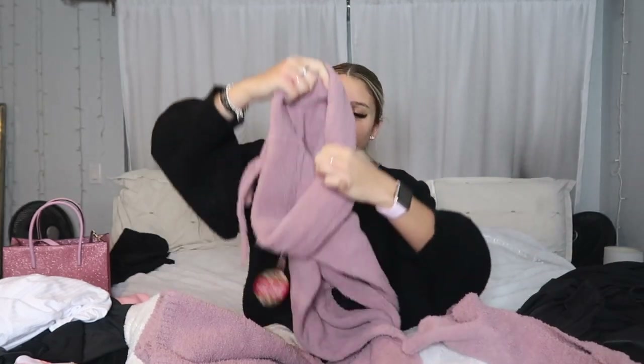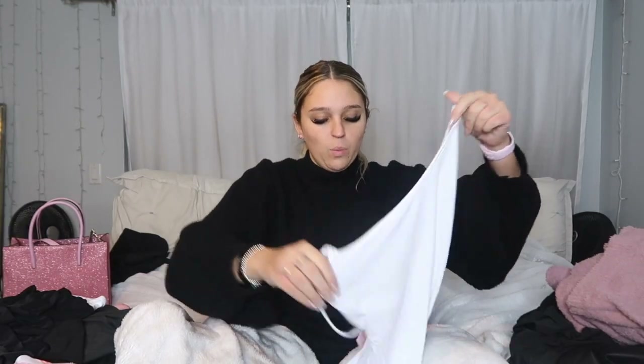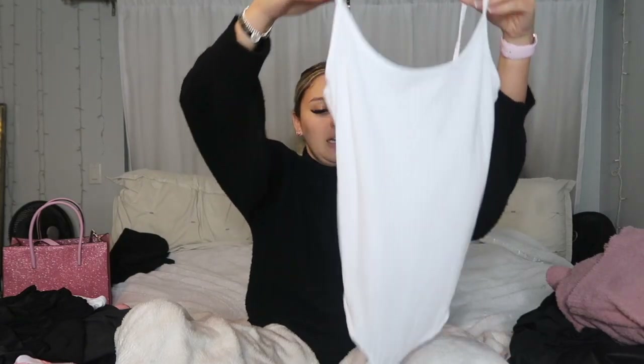Next thing I got from Misguided was this u-neck bodysuit — really cute with jeans or black jeans with boots. It's a staple, really easy to throw on and still look put together. Then I got this matching set from Forever 21 — it reminded me of the Skims fuzzy set but in a mauve color. I also got the long pants to go with it. Really comfy to wear around the house and I love the color.